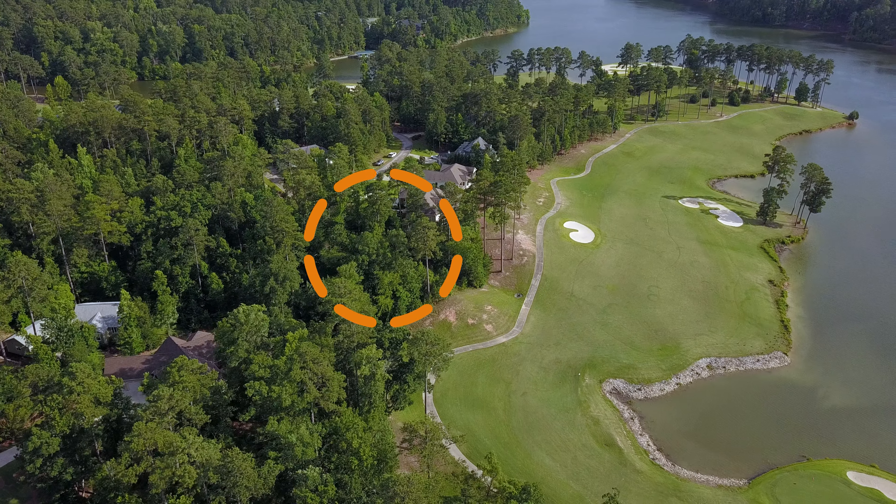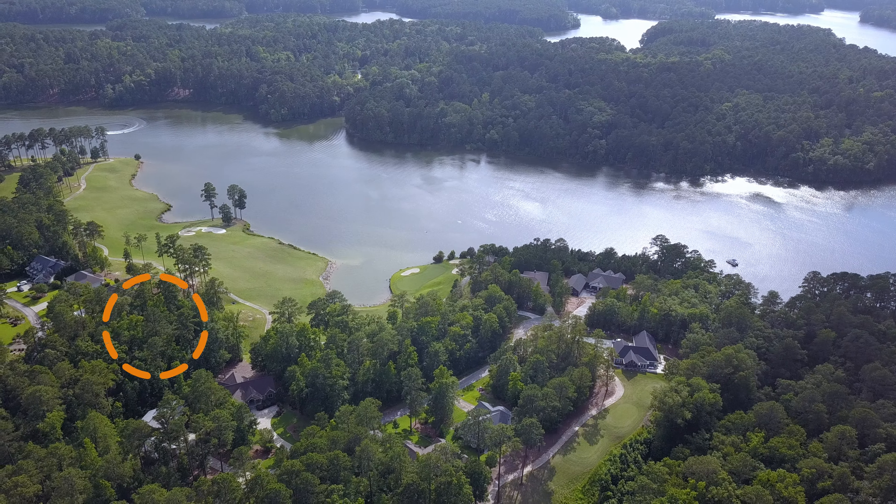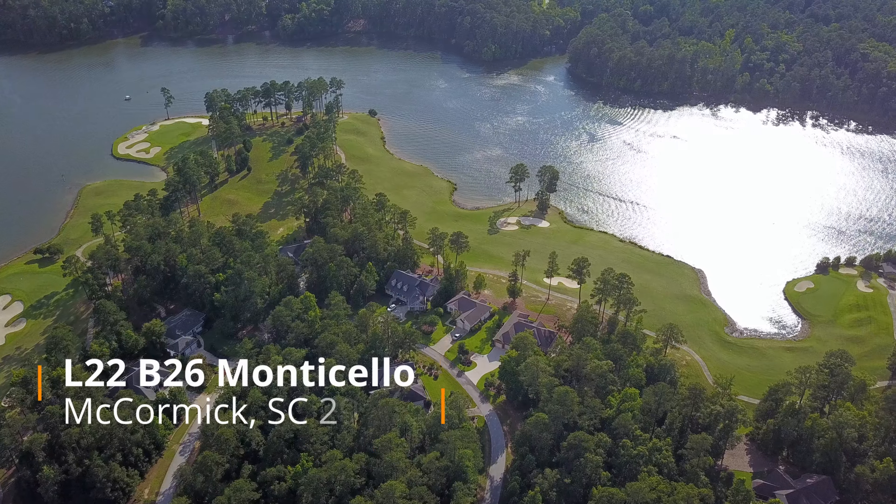the developer actually had a lottery that you had to participate in in order to be able to purchase any of these lots. They sold out in one day.